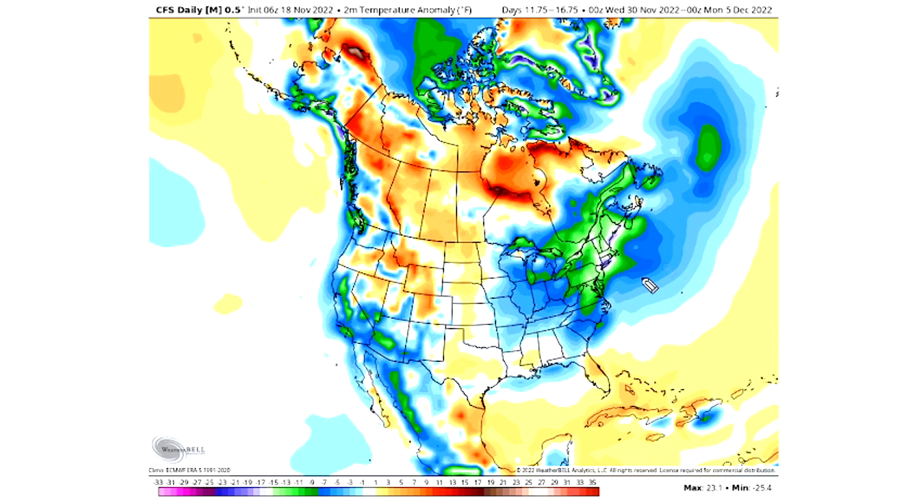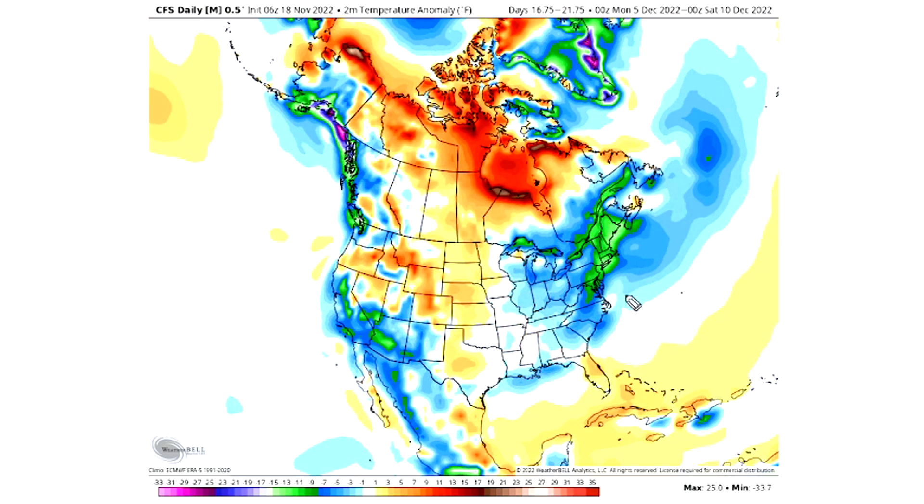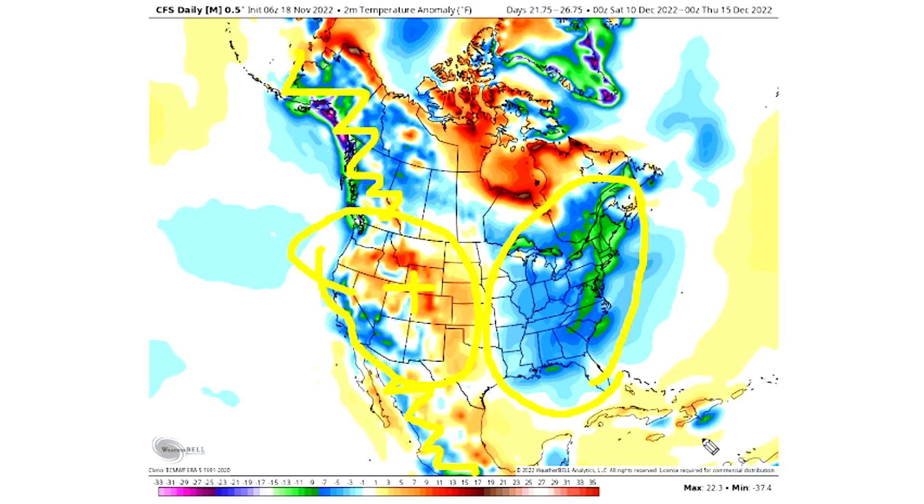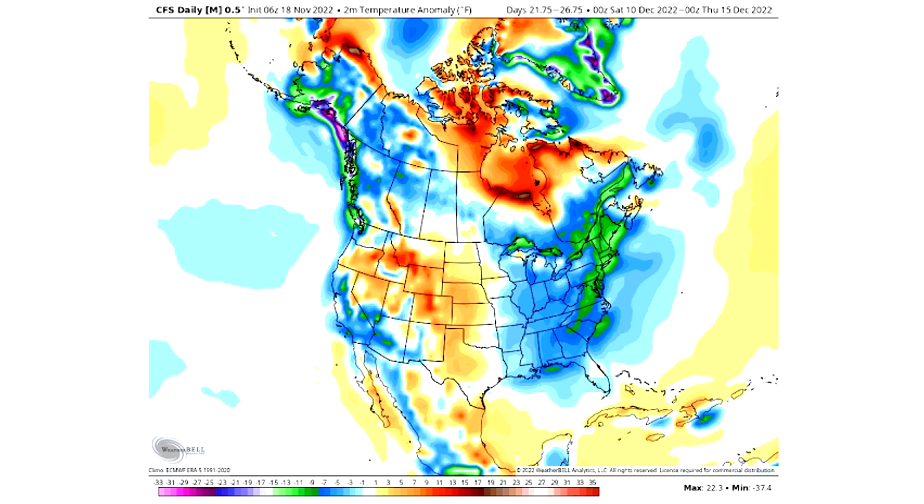Here's the 30th of November through the 5th of December, and this model keeps us really, really cold. Continuing to the 5th through the 10th of December — still cold in the east, warmer overall out west, with some colder spots but certainly warmer overall. Then the 10th through the 15th of December still shows plenty of colder air in the east, making this a very potent and very long-lived cold pattern according to this model. We don't see too strong of a positive PNA anymore, with some cooler spots in southern and northern western North America.